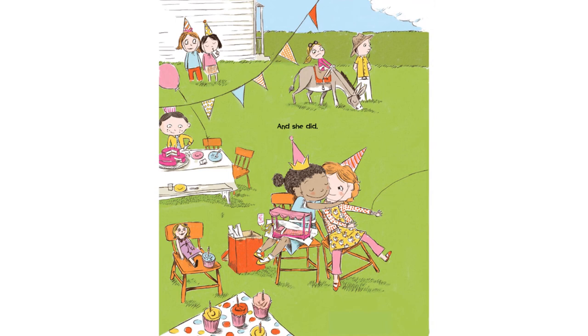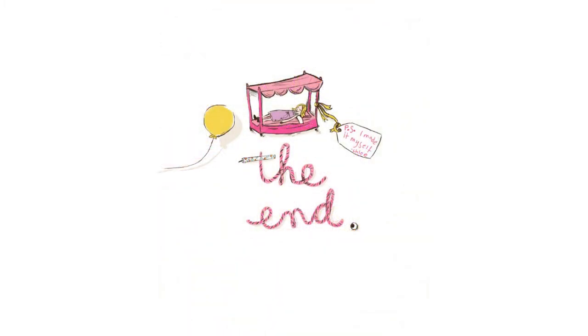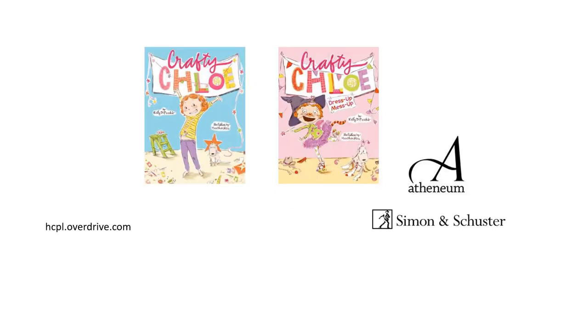And she did. The End. Thank you for joining us for this reading of Crafty Chloe. You can find Crafty Chloe and its sequel, Crafty Chloe Dress Up Mess Up, on our Overdrive and on the Libby app. Visit hcpl.overdrive.com. A special thank you to Simon & Schuster for permission to read this book. Thank you so much for joining us.